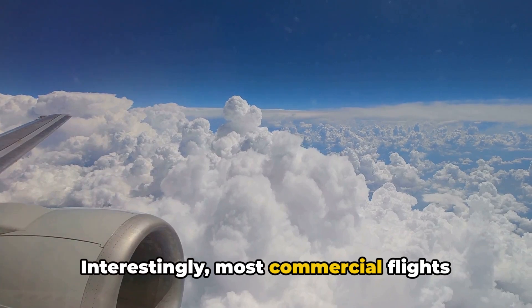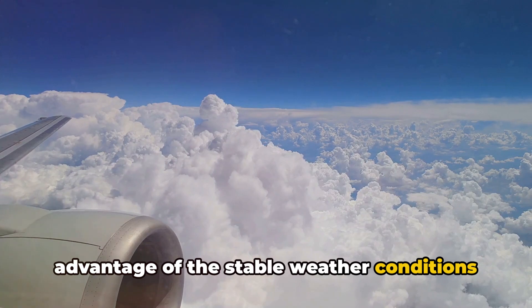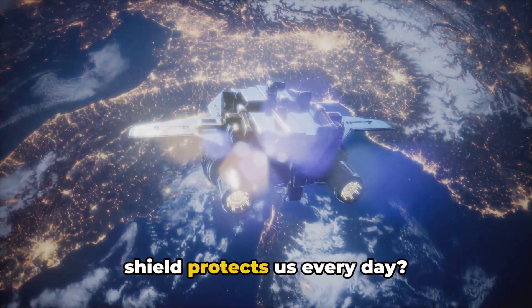Interestingly, most commercial flights cruise in the lower stratosphere, taking advantage of the stable weather conditions in this layer. Isn't it fascinating how this invisible shield protects us every day?